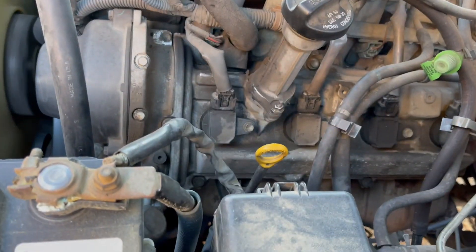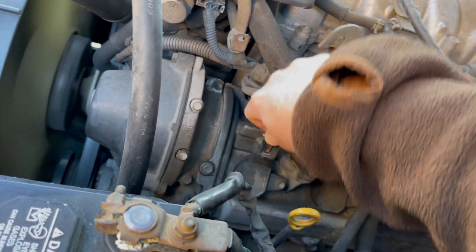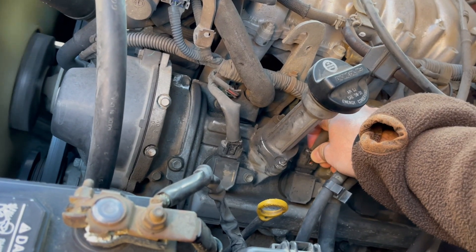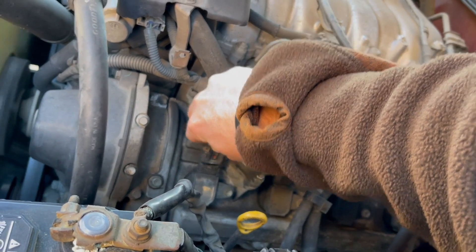One way to test is to take the coil pack on and off and see if you hear a change in the idle noise. It's actually misfiring right now at an idle, so I'm going to remove the coil and see if you can hear any difference. I removed one — no difference, no change. Let's remove this other one — definitely a change. That is an indication that it could be a coil pack, so let's change it out.